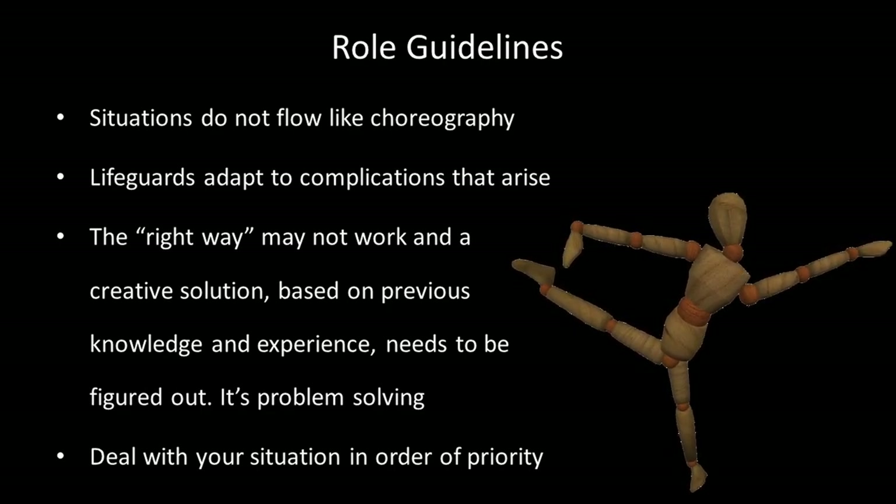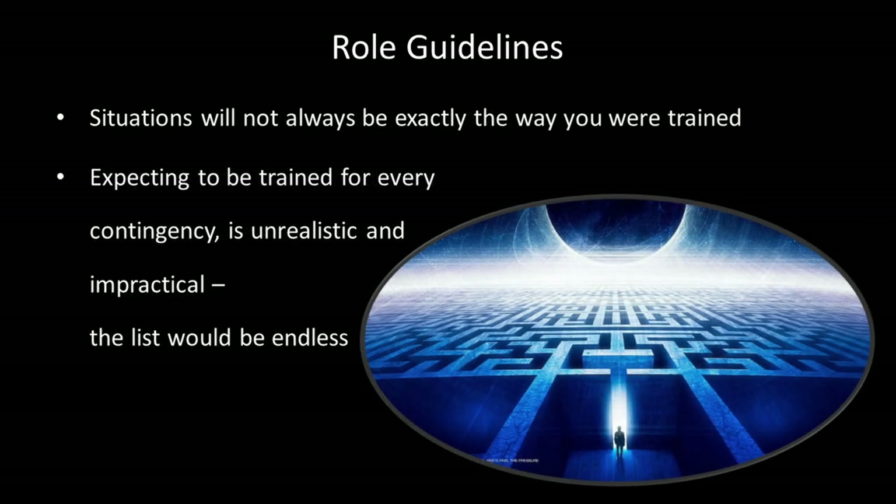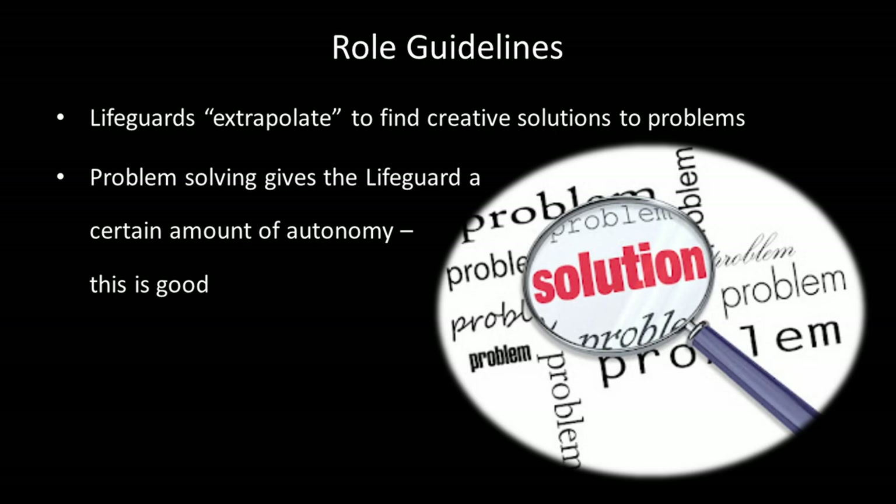Deal with your situation in order of priority. Situations will not always be exactly the way you were trained. Expecting to be trained for every contingency is unrealistic and impractical — the list would be endless. Lifeguards extrapolate using previous experience to create creative solutions to problems. Problem solving gives a lifeguard a certain amount of autonomy, and this is good.